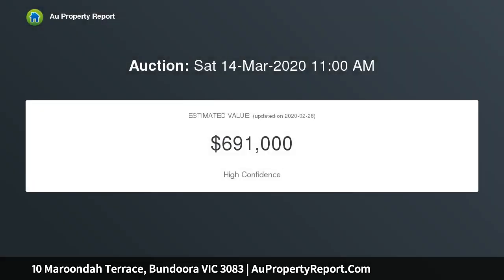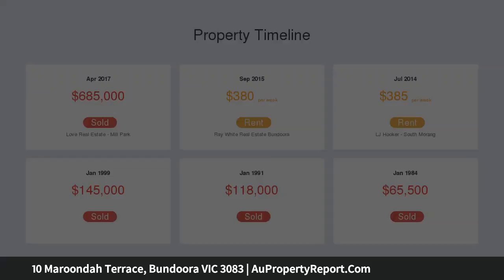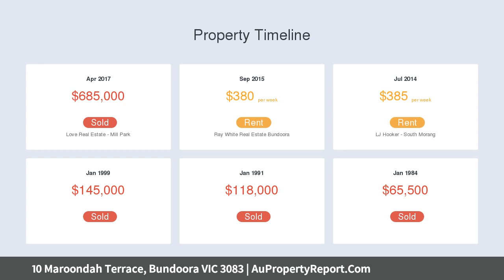Features include a split system air conditioner, and the added bonus of floorboards throughout. Step outside and be greeted by ample yard space for the kids to run around, 531 sqm approx.